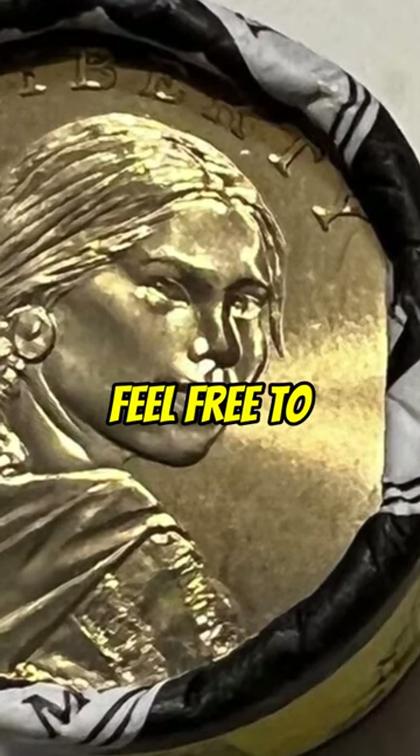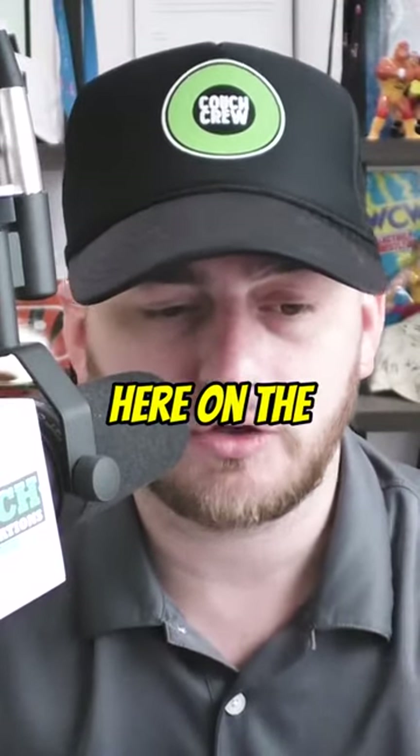And if you guys have any questions, feel free to put them in the comments below and check out the rest of the coin videos here on the channel.